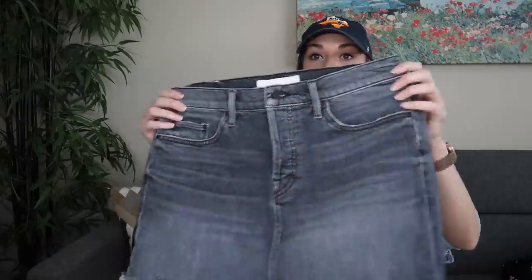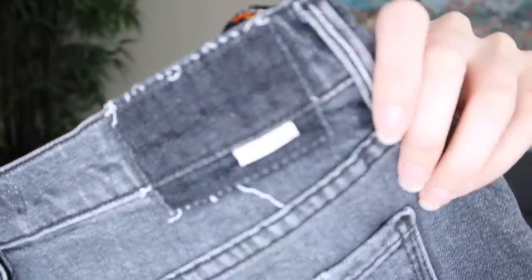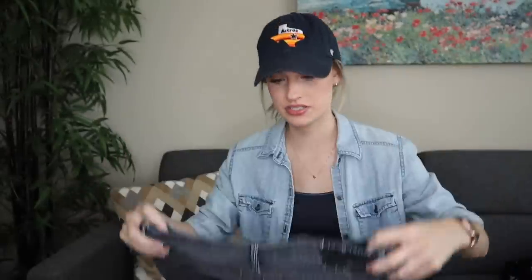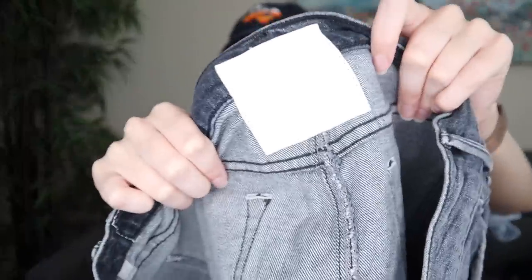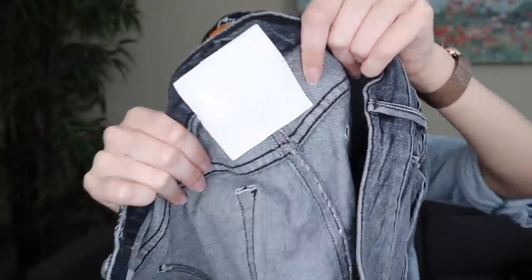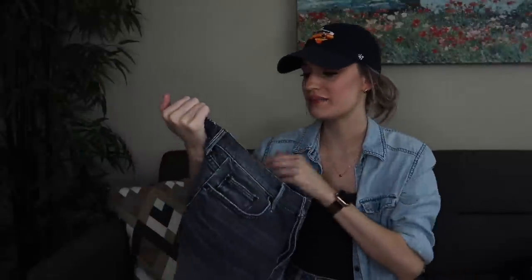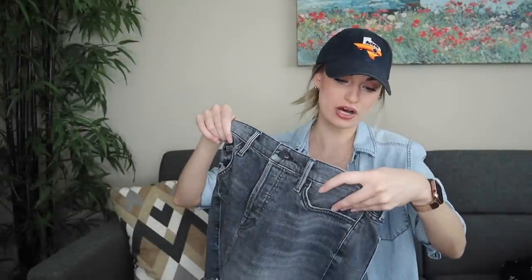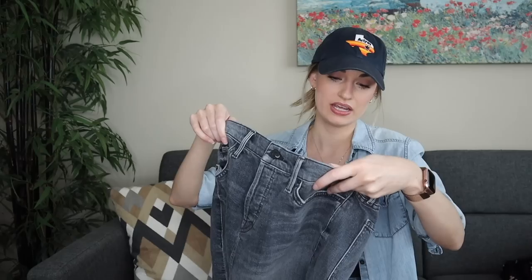The second piece is this gray denim miniskirt by the brand Mother. They have their tag and the back pockets have the M on them. Size 28 — this is the Vagabond Mini Fray in the wash Pedal to the Metal.